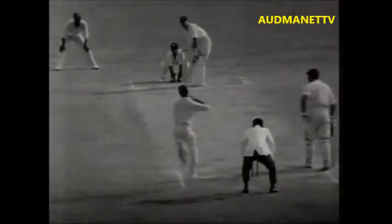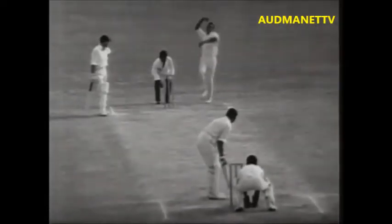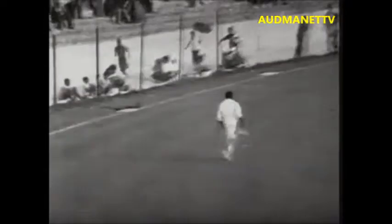The fine stroke. Gibbs on at the north end, bowls — that's four runs for Boycott through the covers. Gibbs comes in, bowls to Cowdrey, and he's lofted that over square leg — unlike Cowdrey's stroke, but it's going to be four runs.